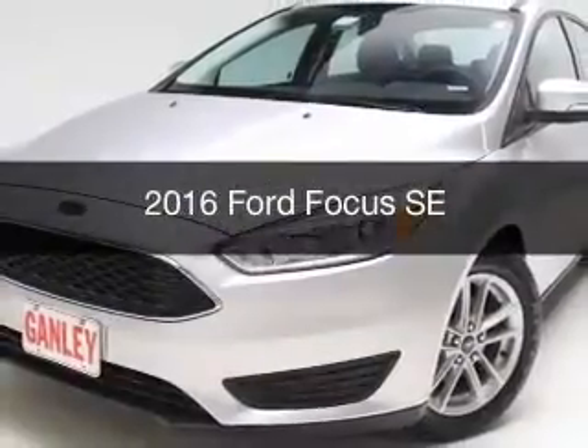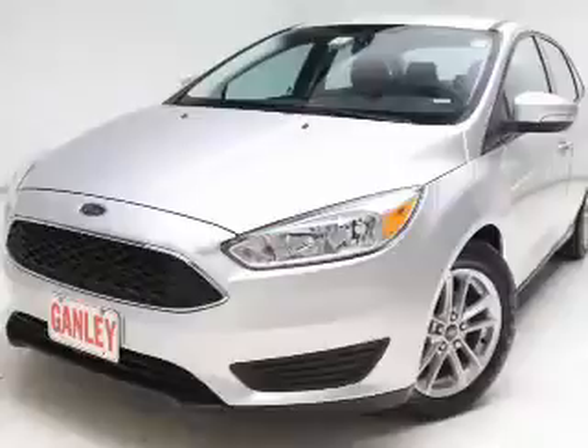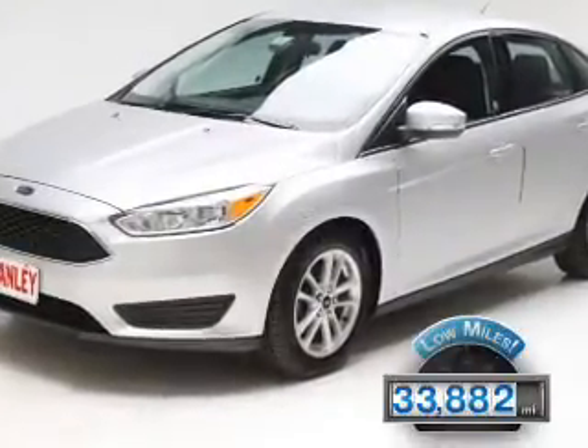This is a used 2016 Ford Focus. It's powered by front-wheel drive, an engine, and an automatic transmission. With fewer than 35,000 miles, this vehicle has a long road ahead.